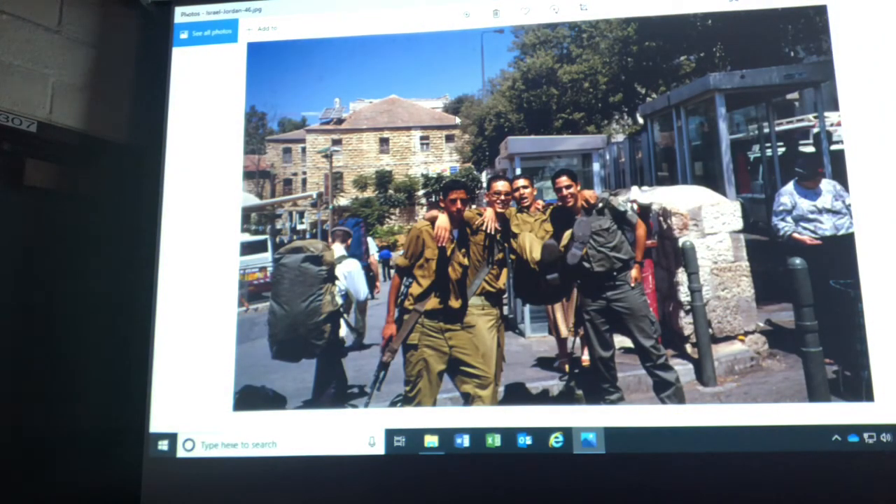In Israel, all 18-year-olds — male or female — go into the military, except the ultra-Orthodox Jewish population. The men go for three years, the women for two. You're issued a firearm and you're married to it — you take it everywhere. I used to sit next to guys with the barrel of a rifle right across my lap on the buses.